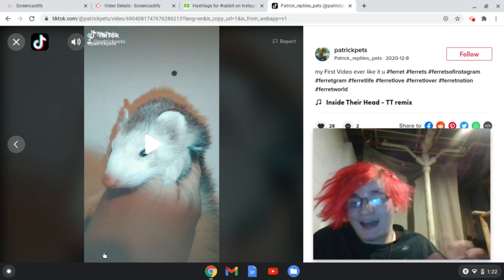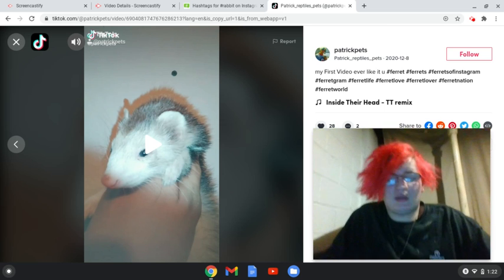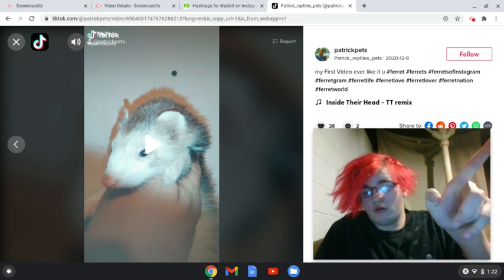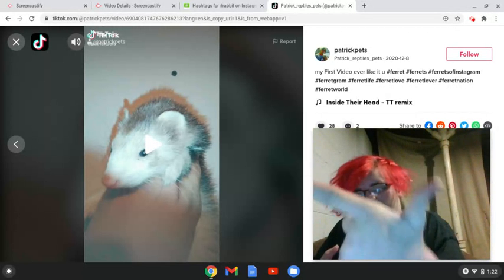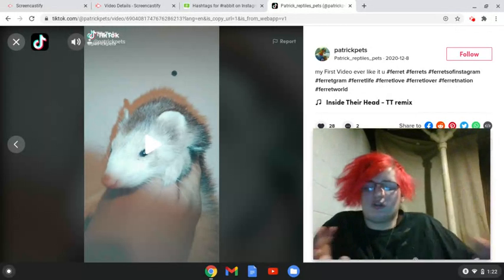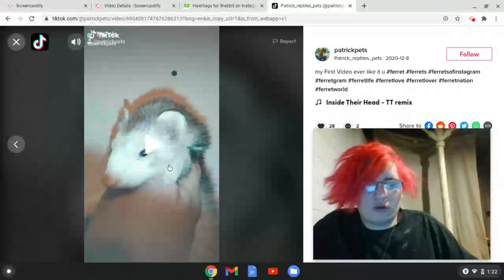Welcome back to another video, this is Patrick's Reptiles and Pets. You guys might want to know why my camera is set up down here instead of up there — it's because I decided to put it down here since it wants me to log in and I decided not to because I'm that lazy.